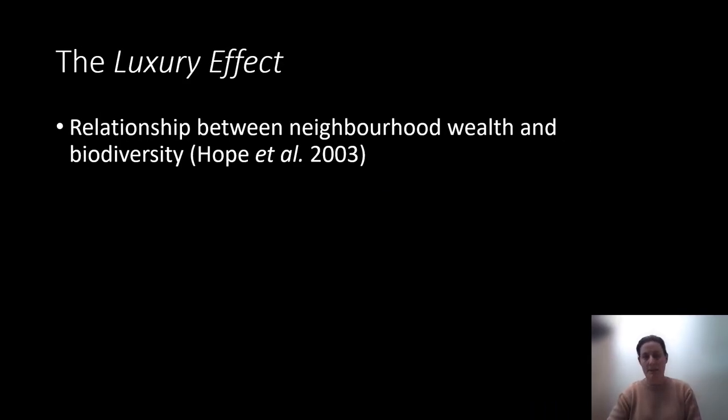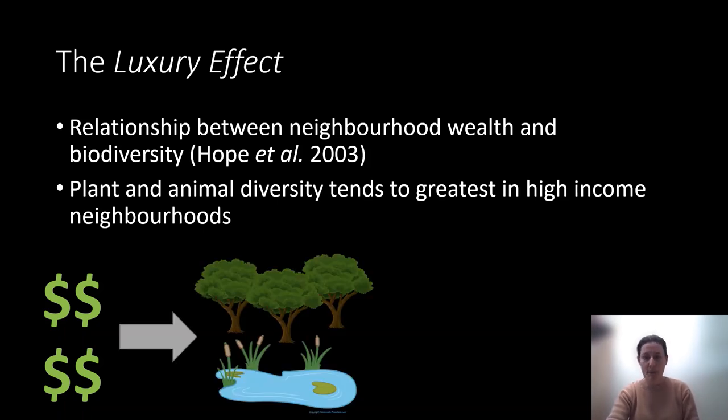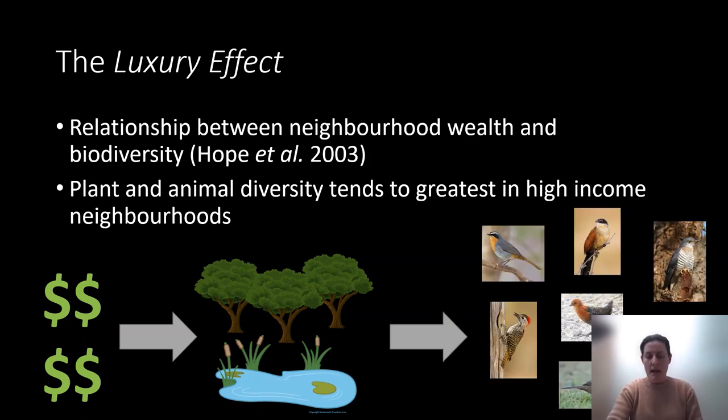One aspect of green space quality is biodiversity, and this has been documented in the luxury effect — a strong relationship between neighborhood wealth and biodiversity, where plant and animal diversity tends to be greatest in higher income neighborhoods. Income leads to greater investment in green spaces, tree planting, and water features, which in turn lead to higher diversity of birds, butterflies, lizards, and plants. Income is just one piece of the equation — other predictors of urban biodiversity include surrounding tree cover, paved cover, and presence of water.